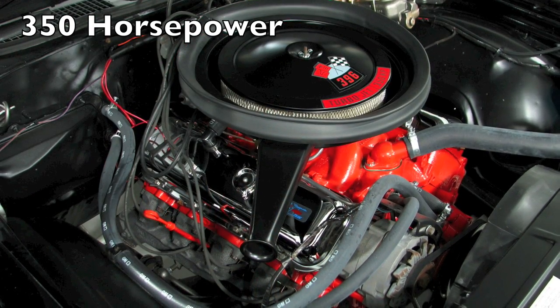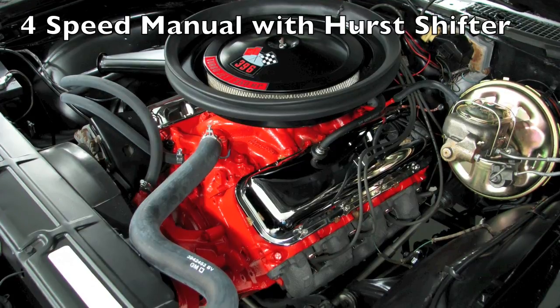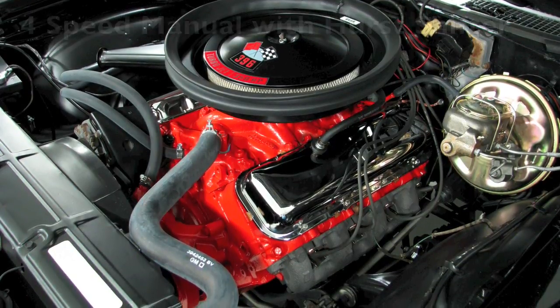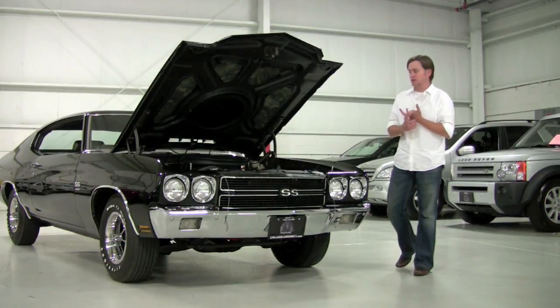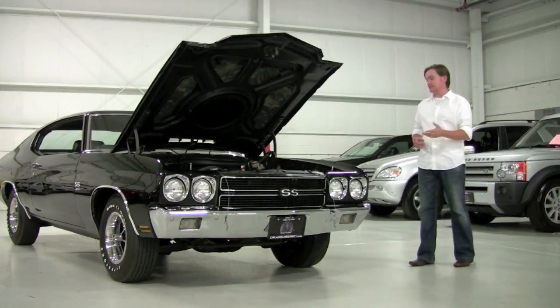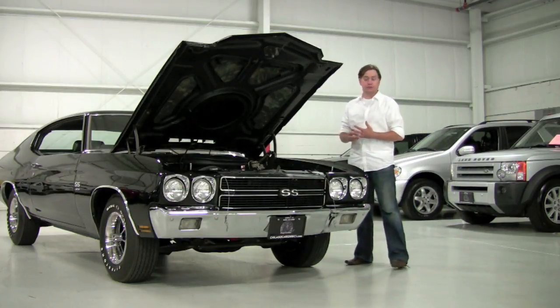They built these essentially for truck duty, but when they put them in cars they made a whole ton of torque, a whole ton of power. This car is really exceptional based on the fact that it's a numbers matching 396 to the 4-speed manual. So it is a real car — a lot of people put the clones on the marketplace, but it's an actual 396 4-speed.